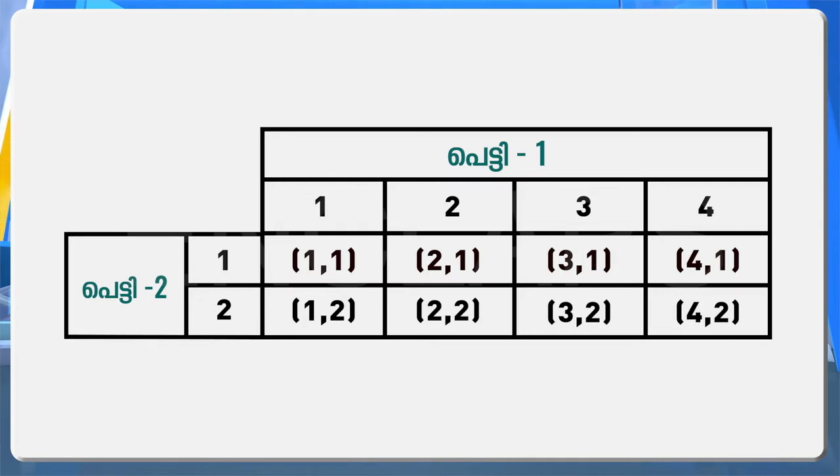If we select one, two, three, four from box one and pair each with one from the second box, the outcomes are: (1,1), (2,1), (3,1) and (4,1). And if we select two from the second box, the pairs are: (1,2), (2,2), (3,2) and (4,2). In total there are eight such pairs.